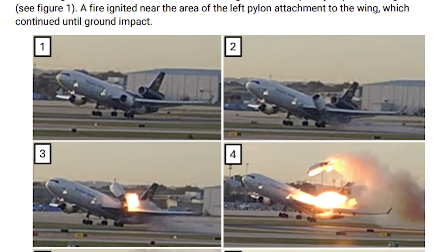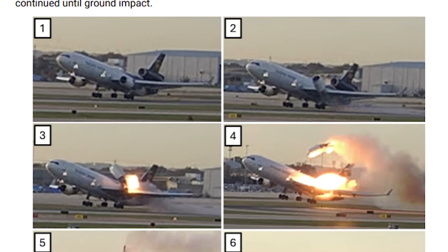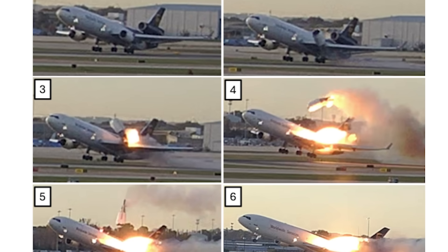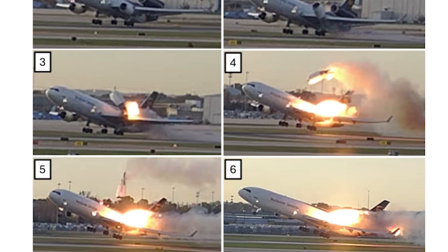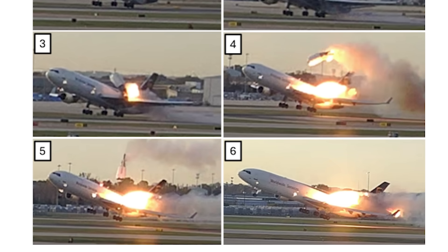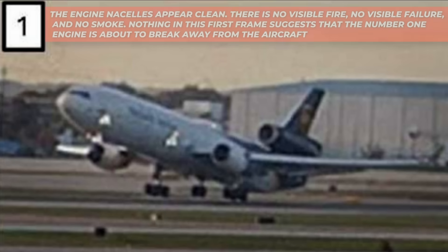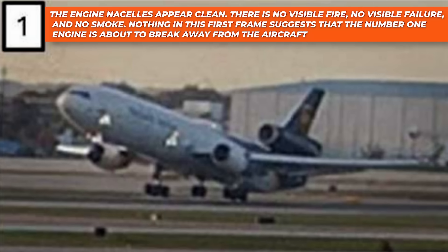The NTSB released a sequence of still frames from a fixed camera position, and these images have quickly become the center of the entire investigation. They reveal exactly when the situation transitioned from routine to irreversible. In frame one, the MD-11 is beginning rotation. The aircraft posture is exactly what you would expect from a heavy freighter on departure — the engine nacelles appear clean, there is no visible fire, no visible failure, and no smoke. Nothing in this first frame suggests that the number one engine is about to break away from the aircraft.